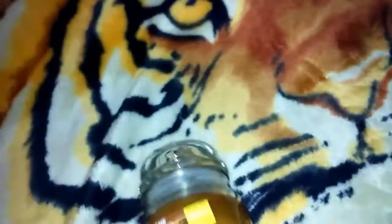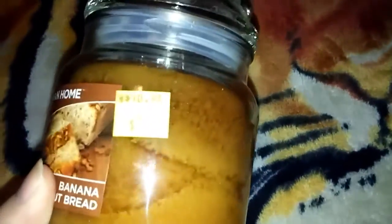In the clearance stuff they also had this big candle for seven dollars. It's banana walnut bread scented and it smells really, really yummy.